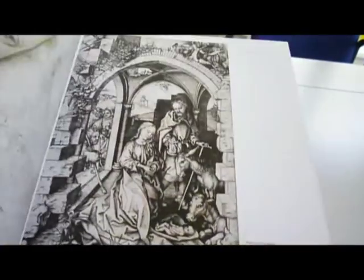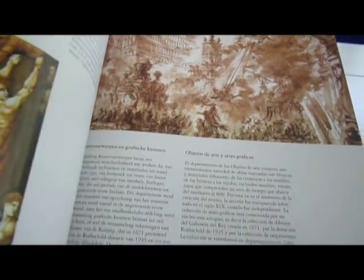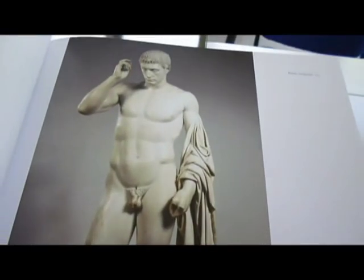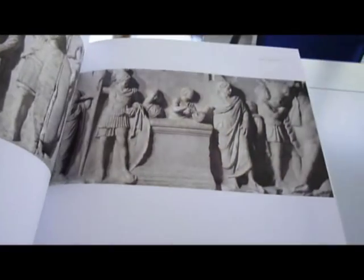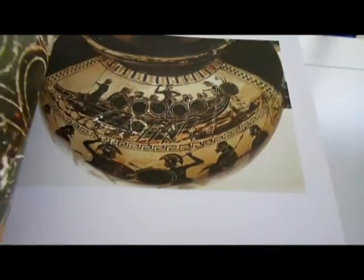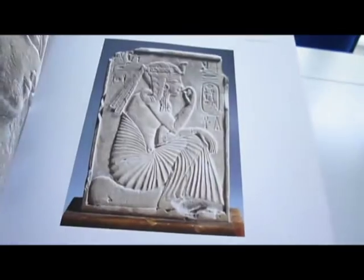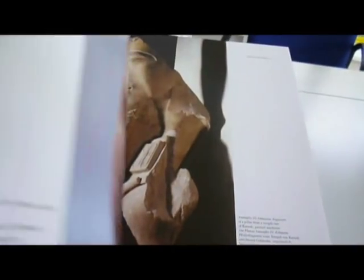Divided into eight departments, it spans 11 centuries of art history. Decorative prints and drawings, mosaics, sculpture and Roman antiquity, reliefs, Etruscan antiquity, Greek antiquity, Spanish, German, Dutch, and English paintings.